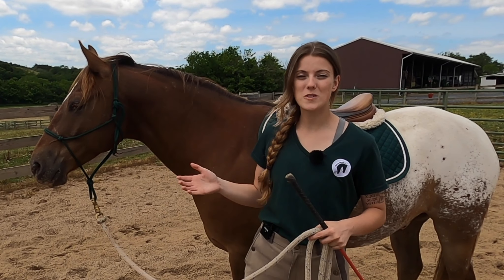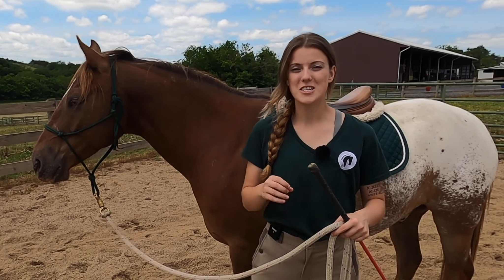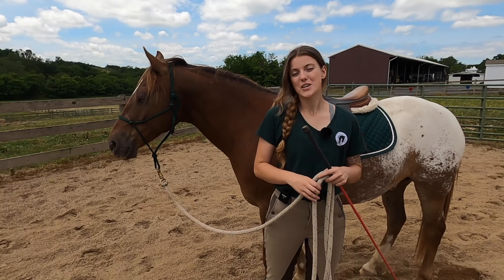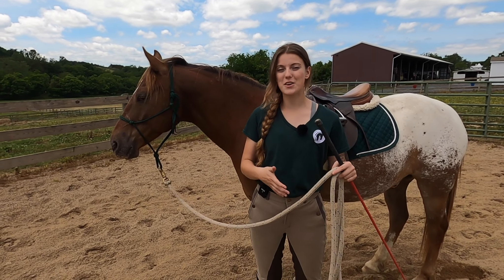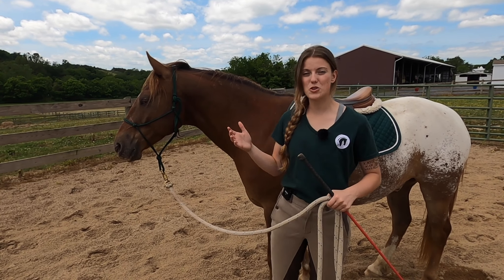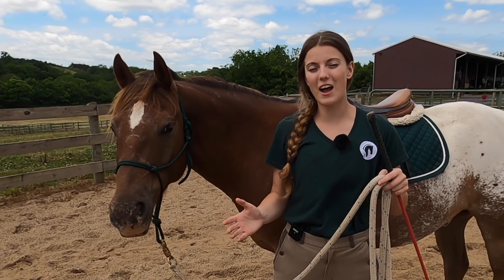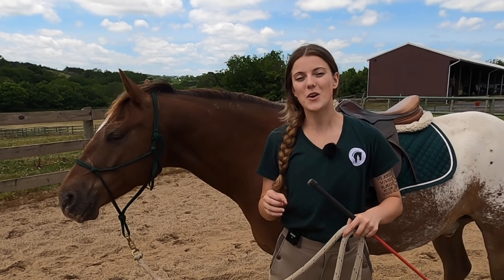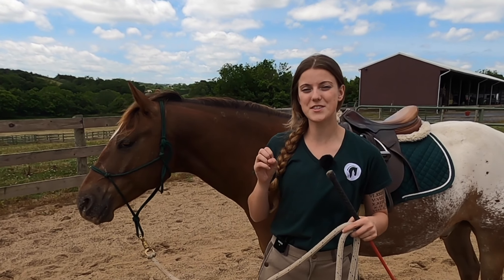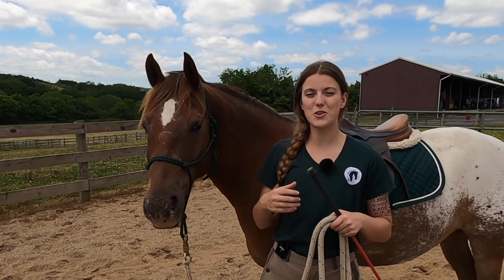Now that you can tell whether or not your horse is paying attention, I want to talk about how to get their attention — specifically on the ground to begin with. The best way is through groundwork, which is basically any training you do with your horse when you're on the ground. I want to share some simple exercises you can do to help them focus back on you, which are great for situations where your horse is distracted or getting a little anxious.